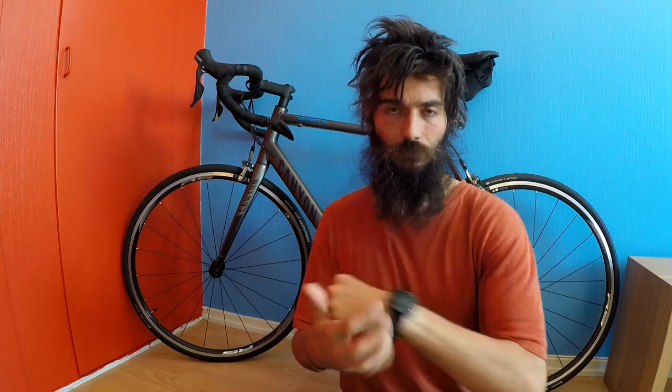This is the Garmin Forerunner 630. I'll put an affiliate link in the description — if you want to check out or buy the watch, click that link and we'll get a small commission, but the price remains the same for you. I bought this watch with my own money, so I'm not sponsored by Garmin.